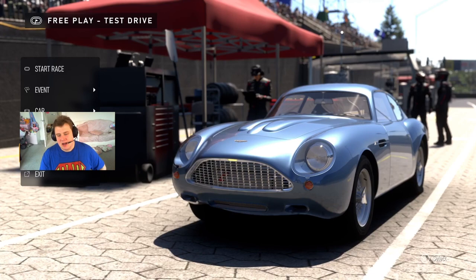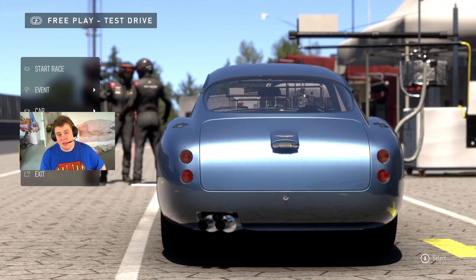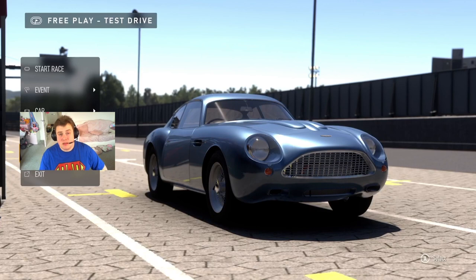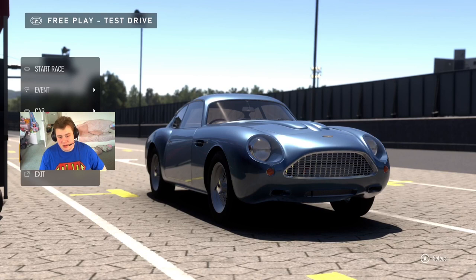Welcome to the Aston Martin DB4 GT — a very special car. During the 1950s, this was the fastest car in the world, topping out at about 153 miles per hour. Obviously that doesn't sound very much by today's standards, but we're talking 70 years ago. So let's see what 70-year-old cars feel like.